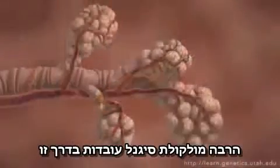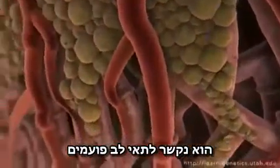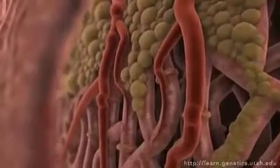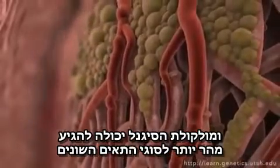Many signaling molecules work this way. When this signal reaches the heart, it docks on beating heart cells. Their response is to beat faster. Blood pressure goes up and the signaling molecule is rushed on to still more cell types around the body.